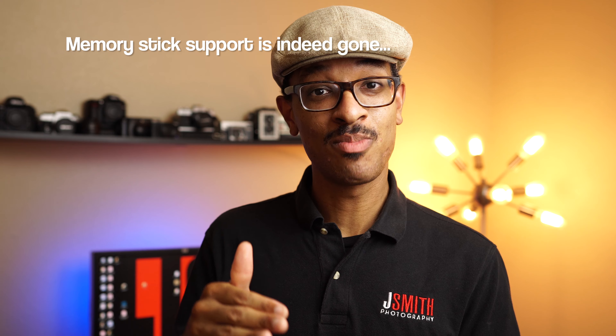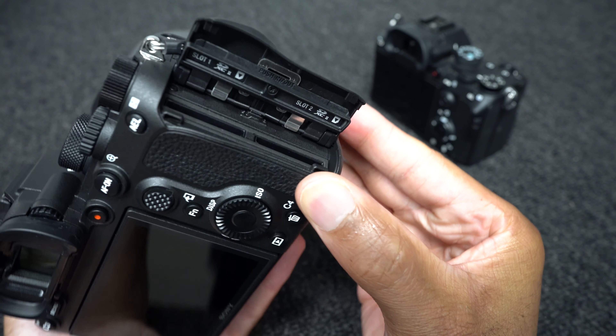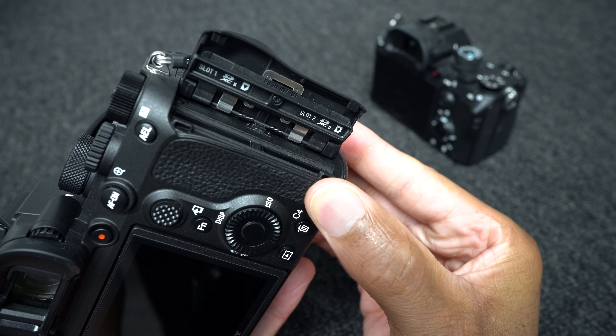We now see continuity in the card slot design, which is awesome. I don't think this camera supports Sony Memory Stick anymore, which is good — it's about time. Now you just have dual UHS-II slots, and you get full speed in both slots, unlike the fast and slow slot setup of previous generation cameras. But for me, the really big deal is that Sony labeled card number one at the top slot and card number two at the bottom slot. I hated having card slot number two at the top, so this is a big improvement.